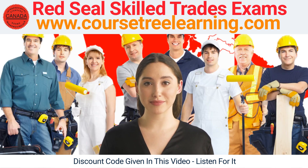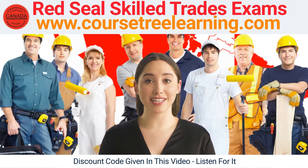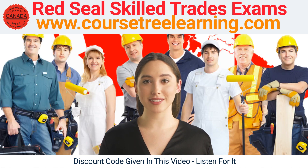Another great feature of CourseTree Learning is the actual exam bank questions. This is a set of exam questions that are similar to the ones you'll encounter on the actual test. By working through these questions, you'll be able to get a feel for the types of questions you'll be facing on the exam and will be able to identify any areas where you need to focus your studying.